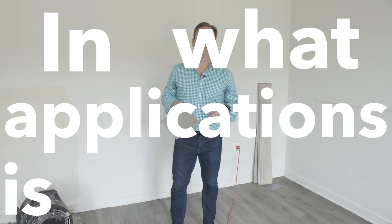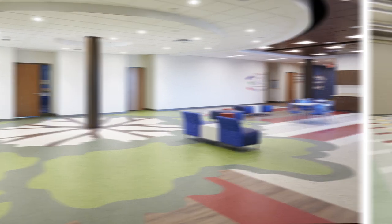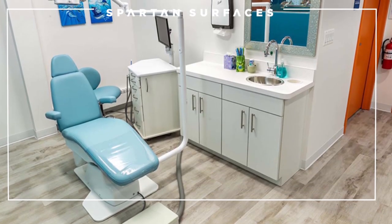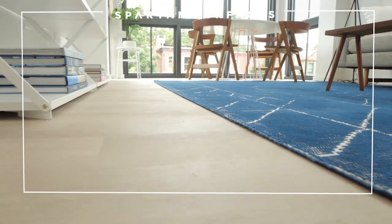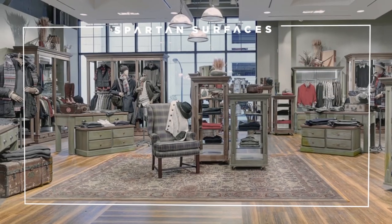LVT is ideal for a ton of applications. This product class has really taken hold across the construction world at a price that fits most budgets for anybody looking to do a renovation or upgrade to their office, apartment, or any kind of retail space.